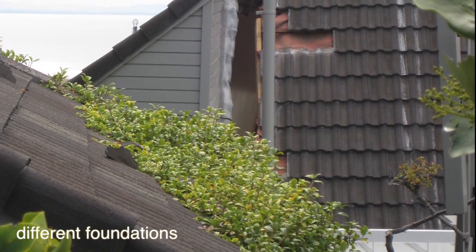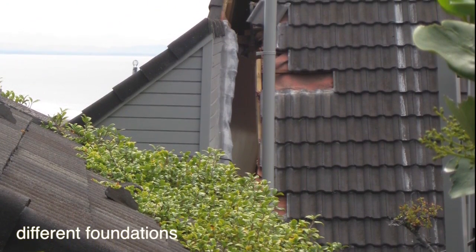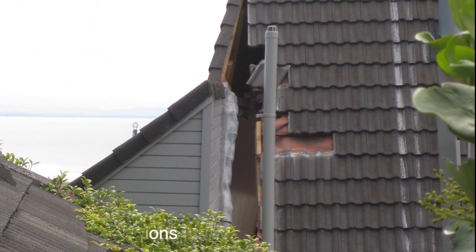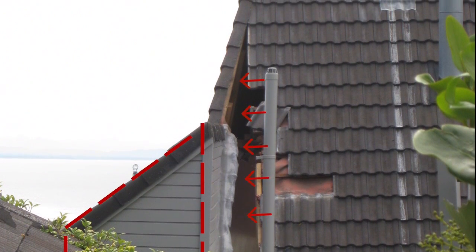This is an example of one of several houses that we saw where there were issues with the connection between parts of the house. Because the two different parts of the house were on different foundations, they behaved differently and the connection wasn't strong enough to keep them together.